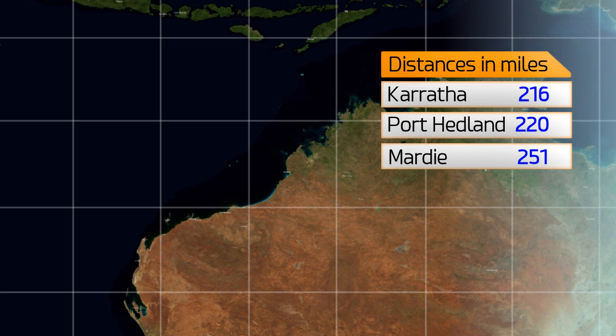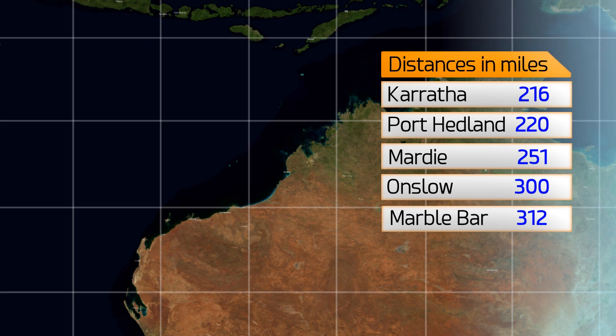It's 216 miles from Karratha, 220 from Port Hedland, 251 from Mardi, 300 from Onslow and 312 from Marble Bar.